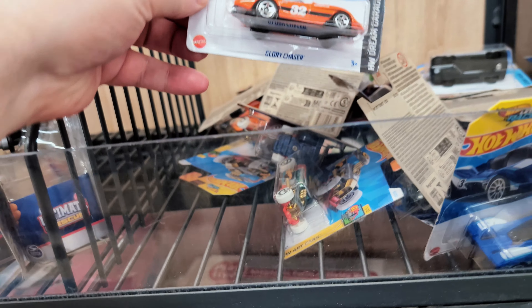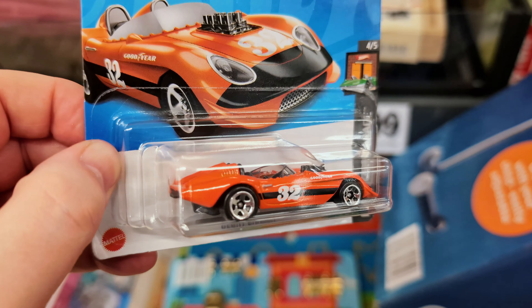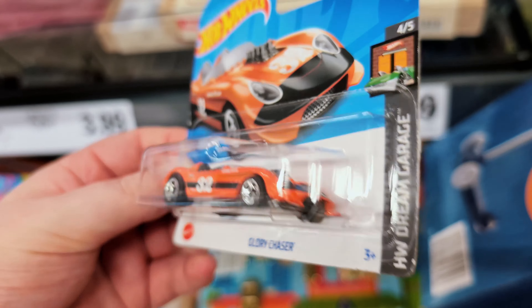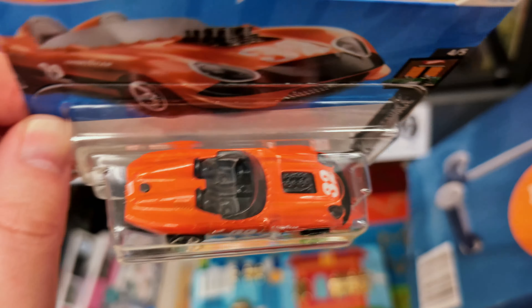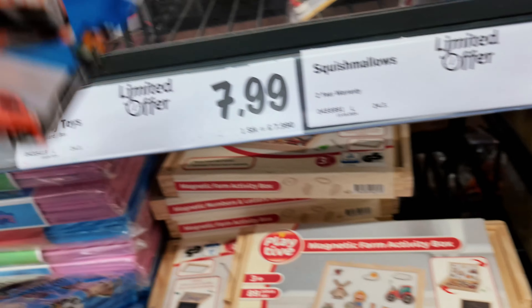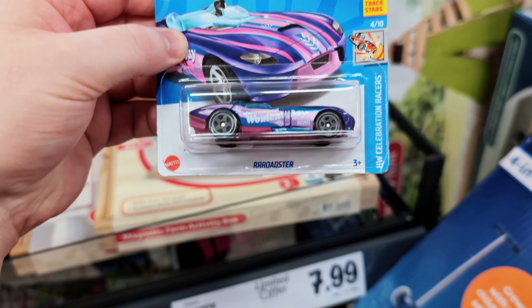Oh, the new orange Glory Chaser — very nice! Blown-out engine, and this is actually not chrome. I think all of the other Glory Chasers have a chrome bottom and engine, so that's really really cool. Two-seater, very nice — not seeing a lot of these.